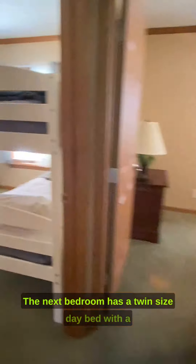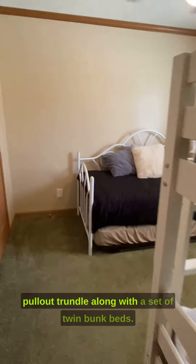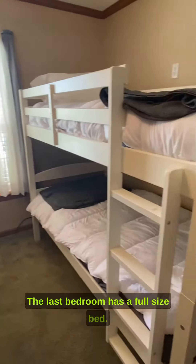The next bedroom has a twin-size daybed with a pull-out trundle along with a set of twin bunk beds. The last bedroom has a full-size bed.